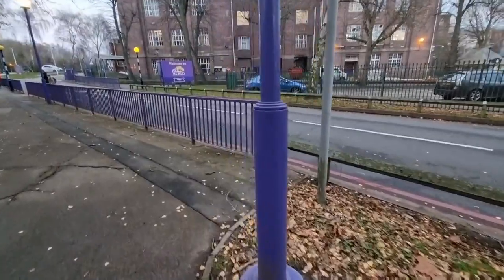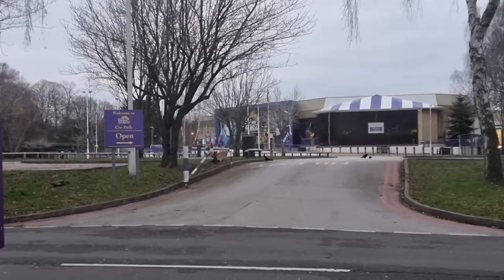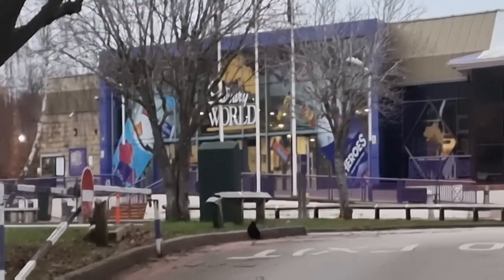Obviously Bourneville is known for one thing — guess where we're going. It would be rude not to drop by Cadbury World while I'm here in Bourneville. Obviously Cadbury World is one of Birmingham's famous landmarks and it's here in Bourneville — you can see it there behind me.